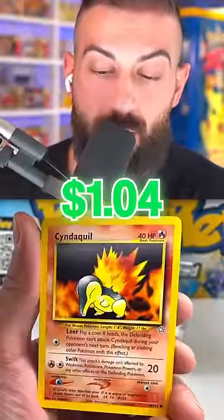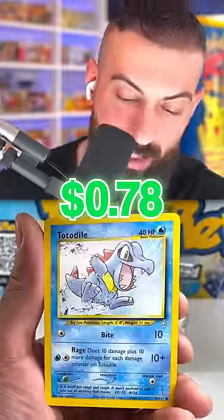No way, bro! Then, like magic, immediately after we hit the second biggest card you could pull from this box — Total Dial Cyndaquil!